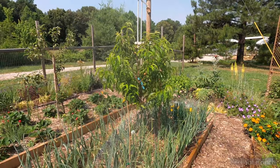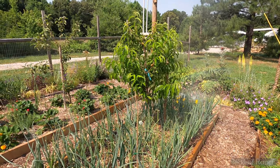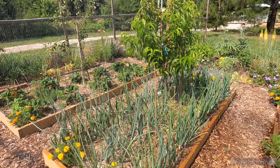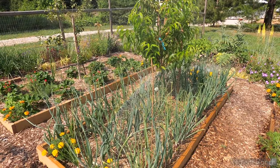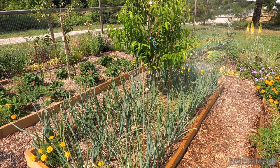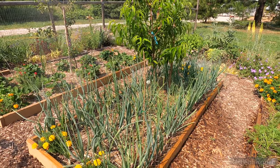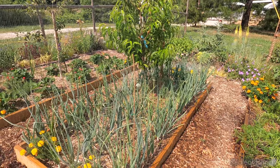Making it rain on our onions. Do you see the rainbow? How lovely. Onions are so happy. One of them flowered — so beautiful.